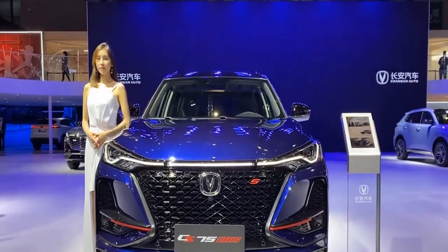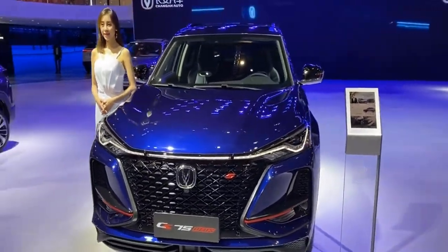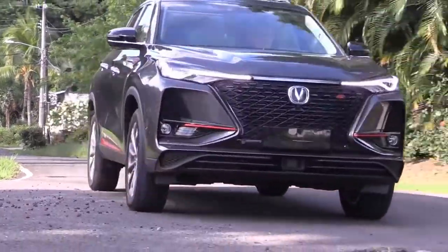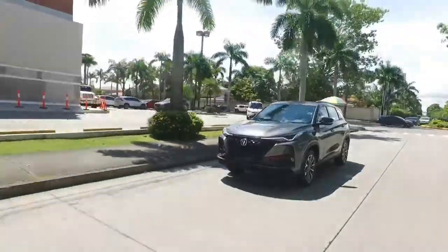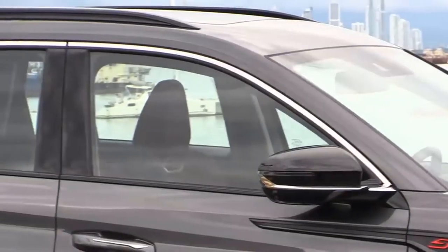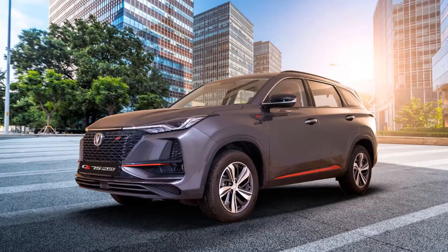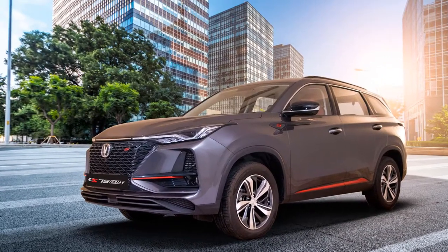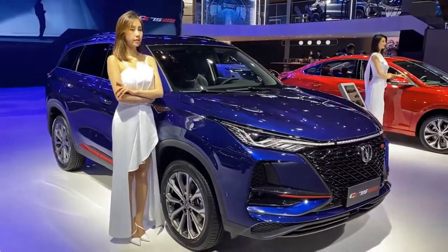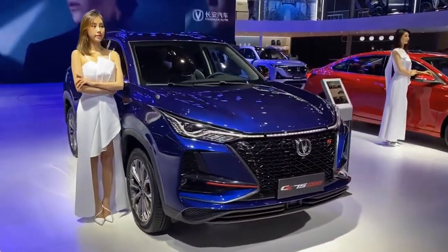In any case, before you blame the CS75 Plus for copying the Lexus RX, there are some design cues that make it entirely different. The CS75 Plus takes the sporty flavors a bit further, with red accents found in the bumper, as well as red lettering on the honeycomb front grille. Also, the side profile looks big and crisp.